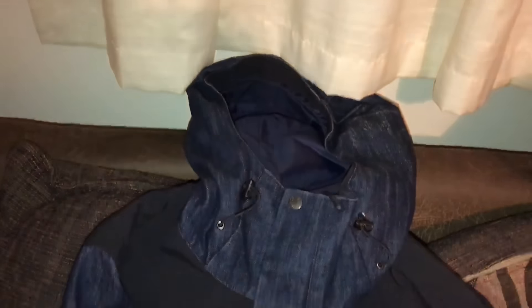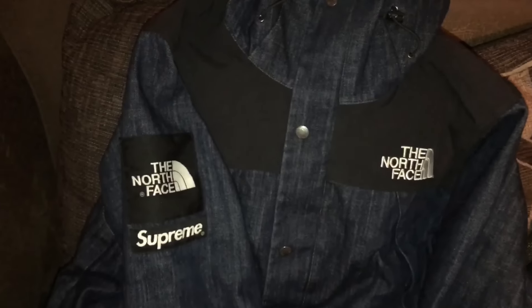And the third trade of the day, which is also the last trade of the day — this waxed Supreme T&F. You can see it's got a bit of fade in. And £60 cash for this Supreme Denim T&F. I remember where everyone hated this, and now everyone loves it. Supreme's funny sometimes.